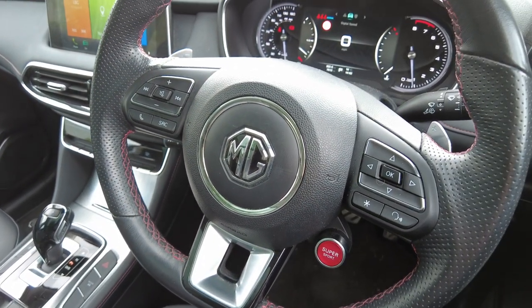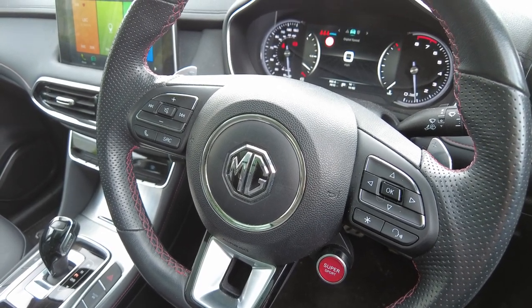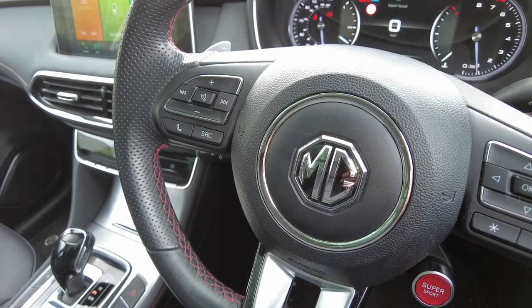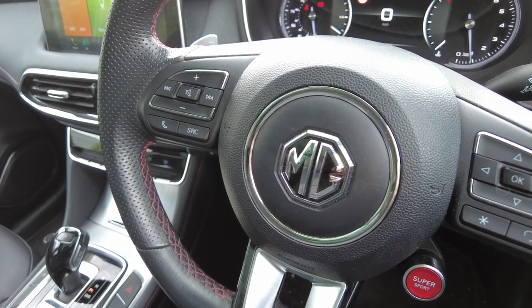The car is also equipped with Lane Departure Warning and Front End Collision Warning. On the left hand side of the steering wheel you have volume controls and telephone answering controls, working in conjunction with Apple CarPlay.